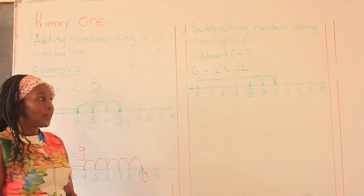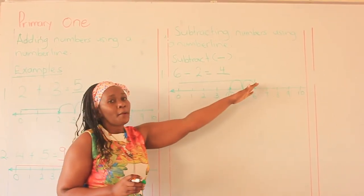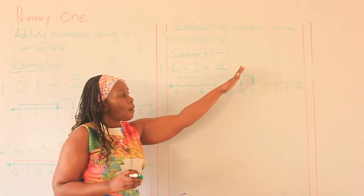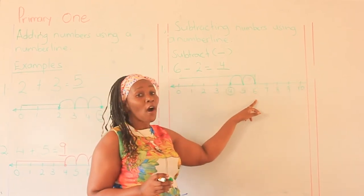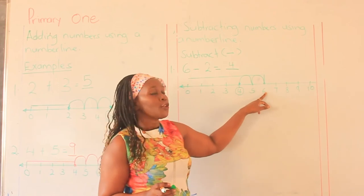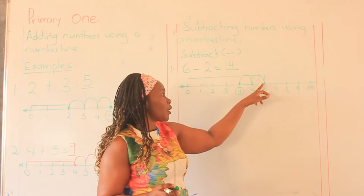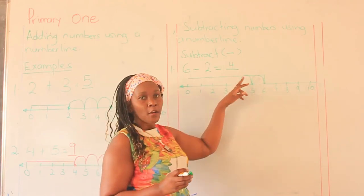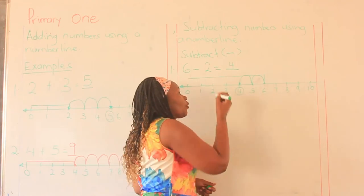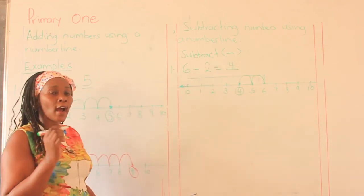Are we together, people? With subtraction, we move straight but then we go backwards. Don't go down because we cannot go under the number line. You just turn and take two steps backwards: 1 and 2. You stop there, you mark and then circle the number down. So 4 becomes our answer.